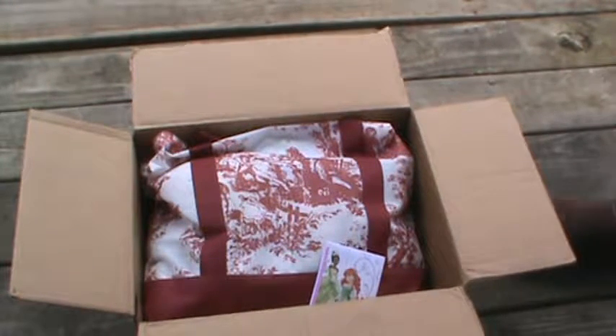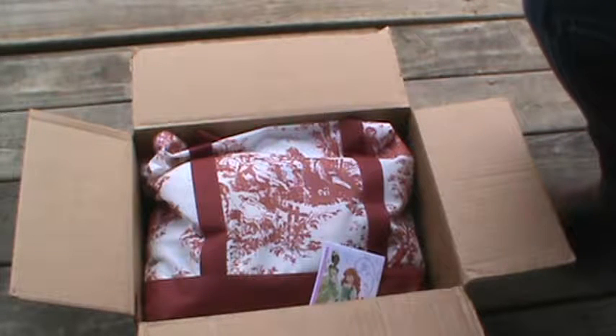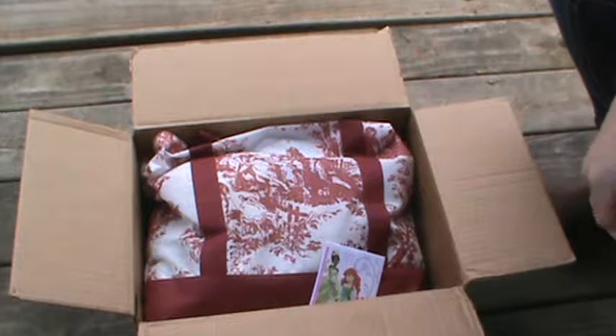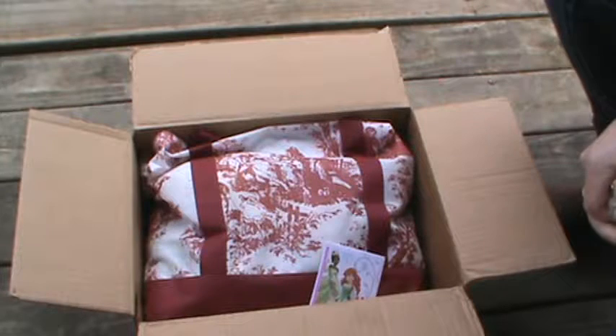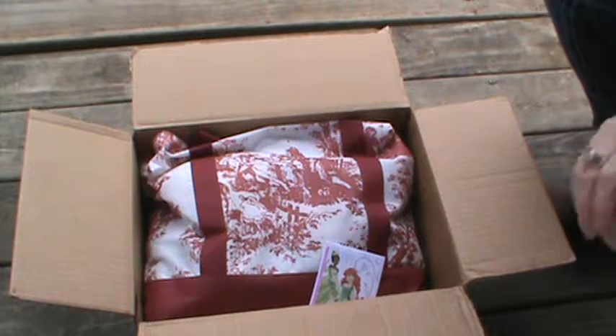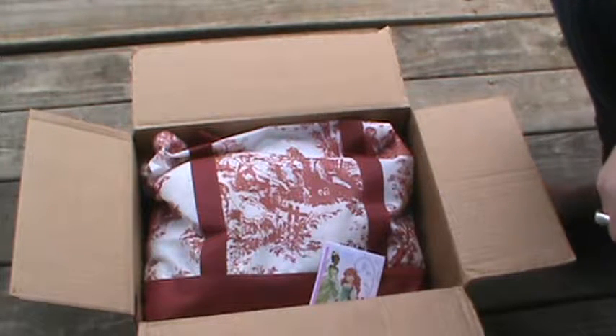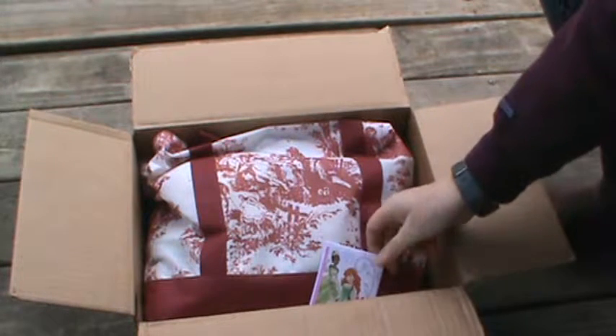Hi everyone, it's Brenda. I'm here to do a quick share video with you guys. I'm actually out on my porch right now because it's beautiful out and I wanted to take advantage of it. It's overcast, but it's actually got a little bit better lighting out here than inside — with it being overcast, everything's just really full of shadows.